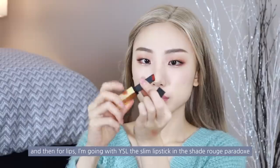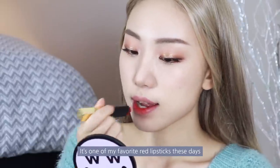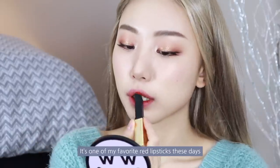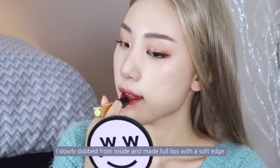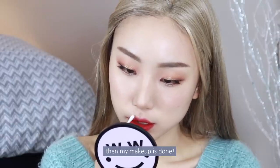For lips, I'm going with YSL the Slim Lipstick in the shade Rouge Paradoxe. It's one of my favorite red lipsticks these days — it's stunning. I slowly dabbed from the inside and made full lips with a soft edge. Then my makeup is done.